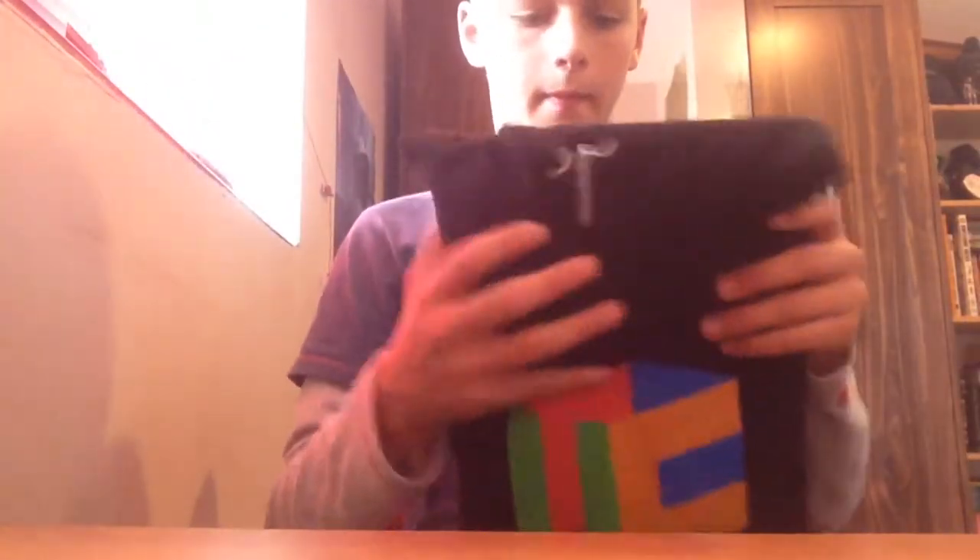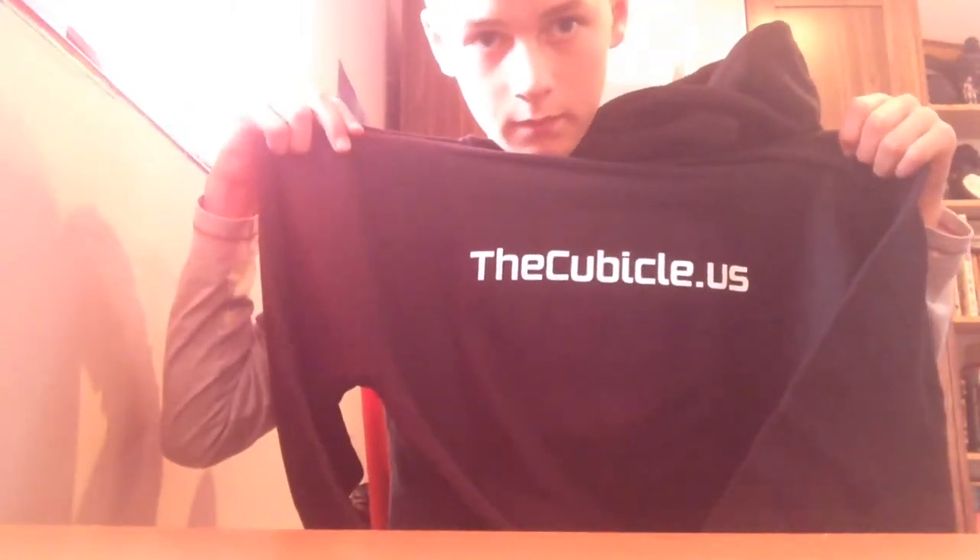And here it is. This is the way it looks like from the front — it has the cubicle sign on it, and on the back it has the cubicle.us. So let's see what it looks like on. This is what it looks like. It's quite cool.